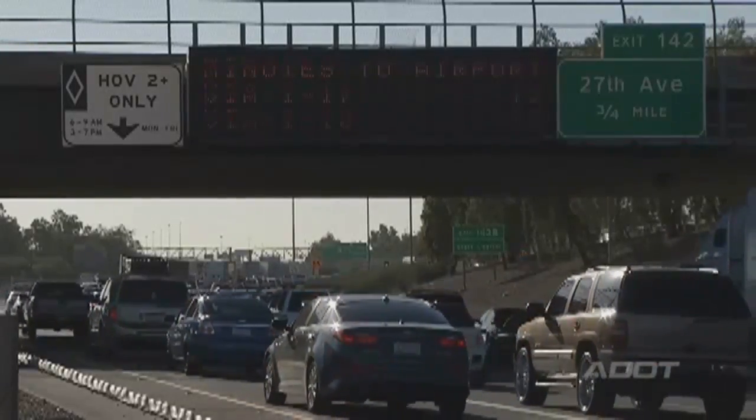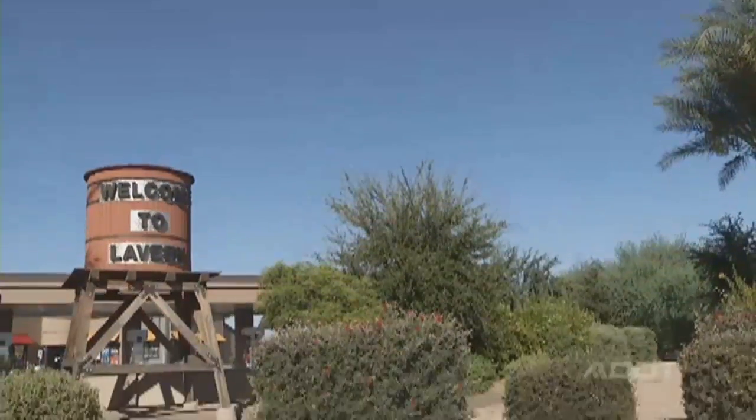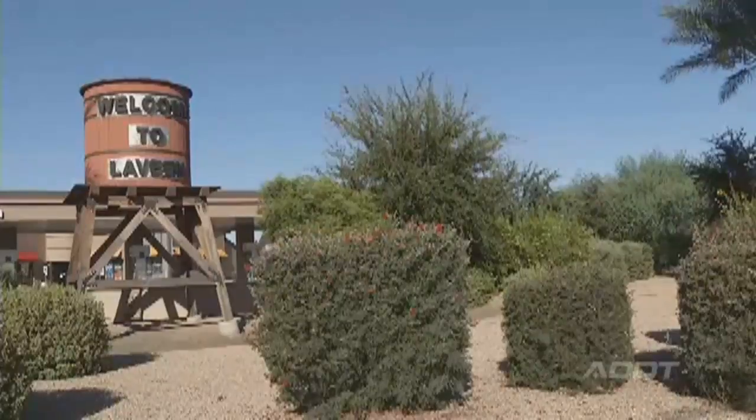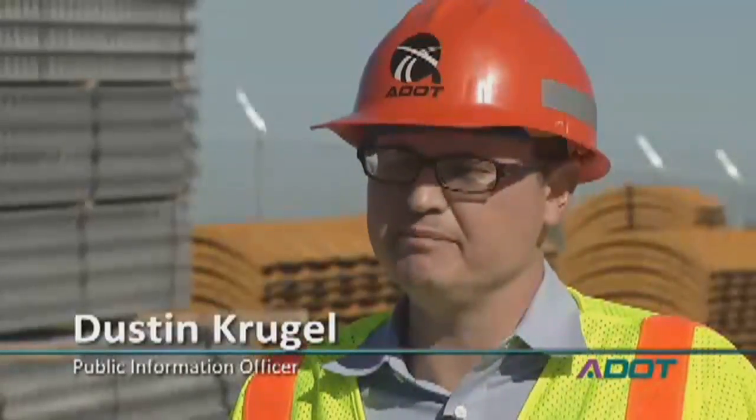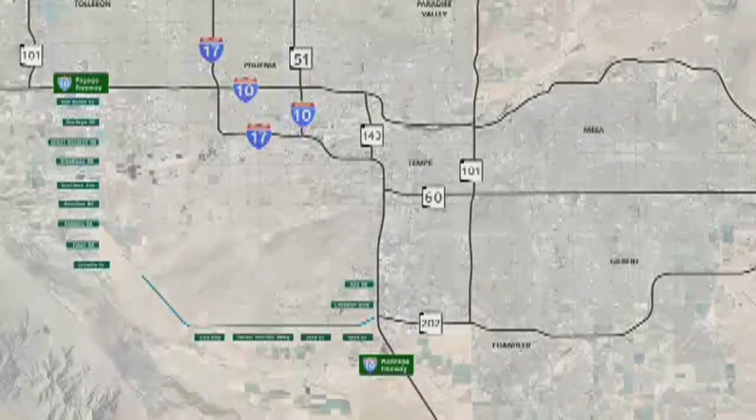The Phoenix metro area has grown substantially over the years, but a lot of the growth we're going to be seeing in the near future is going to be in the Southwest Valley region. We need to keep up with that growth, and that means building new infrastructure like the 22-mile-long South Mountain Freeway.